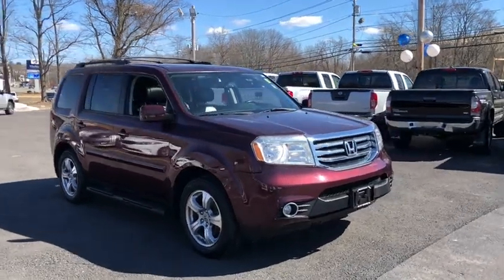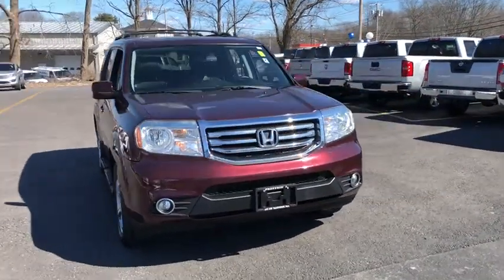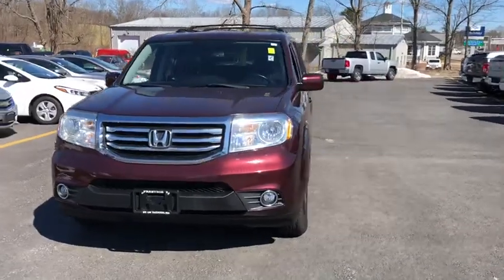The 2013 Honda Pilot. Optimal utility. Indulgent interior. Powerful performer.